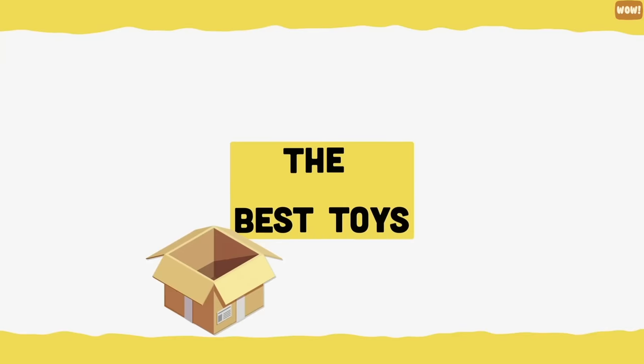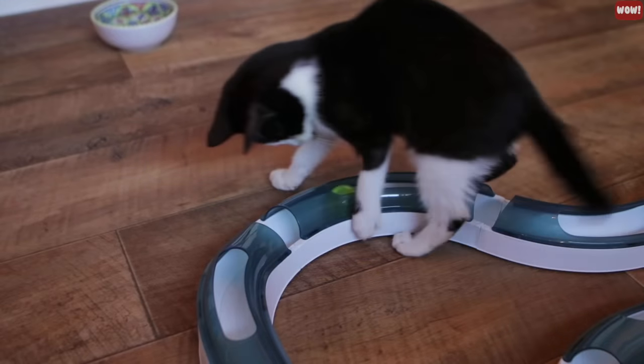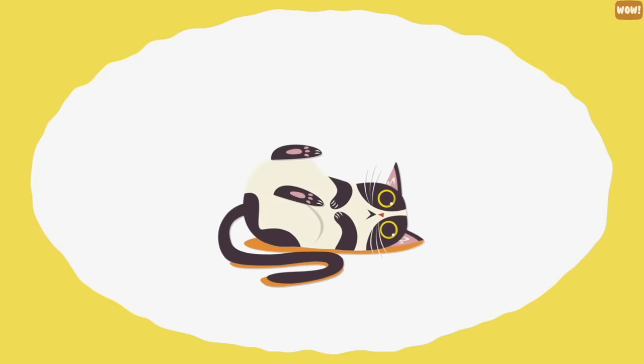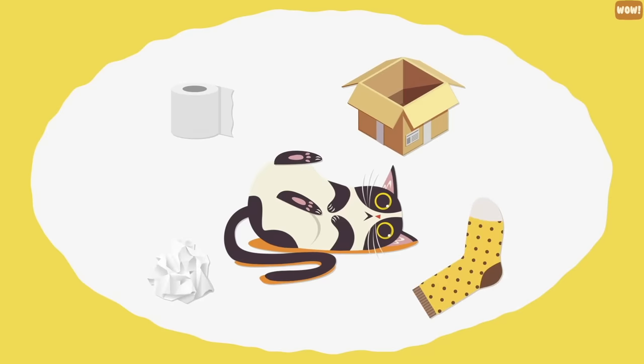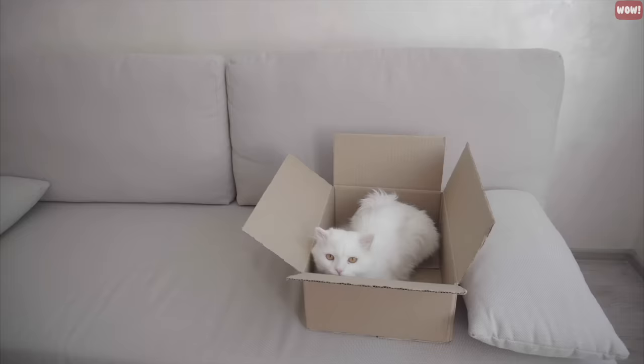The best toys. You can buy your cat some really cool toys, but most cats find more joy in playing with simple household items like toilet paper rolls, boxes, crumpled papers, and socks. Give these objects to your cat and they will love you for it.